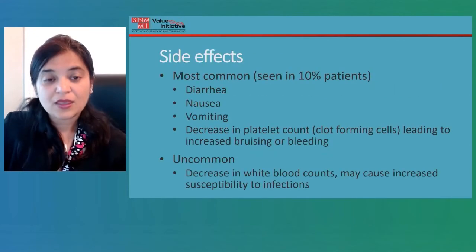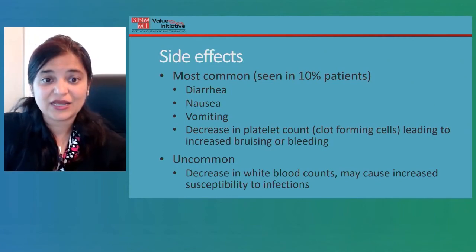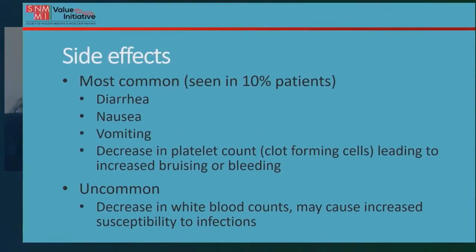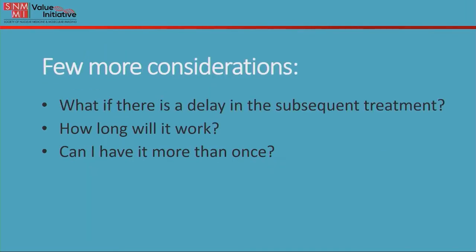What are the other side effects? The most commonly seen side effects are diarrhea, nausea, vomiting, and a decrease in platelets — which are the clot-forming cells — and that can lead to increased bleeding tendencies or bruisability. These side effects are seen in approximately 10 percent of patients. Other uncommon side effects include a decrease in white blood counts, which may lead to increased susceptibility to infections.